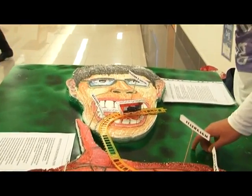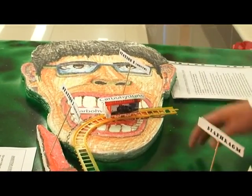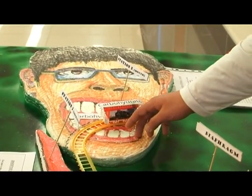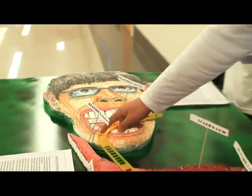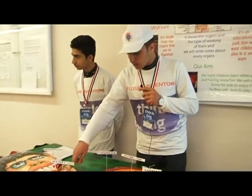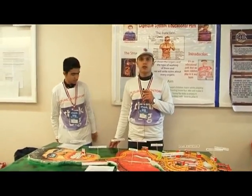In the mouth, most of the carbohydrates will be digested and converted into simpler sugars. Then the train will keep going until it passes through the esophagus into the stomach.